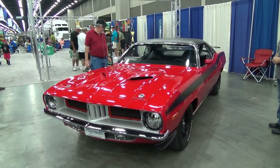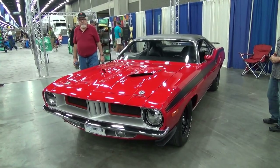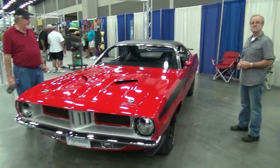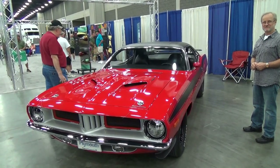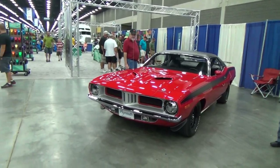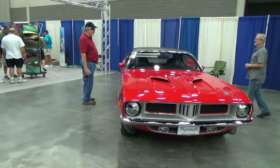So there you go, folks — a 1972 Cuda from the Street Rod Nationals Plus in Louisville, Kentucky. Terry, thanks so much brother, it's been a pleasure. Awesome car, man — thanks for building it and thanks for keeping it this way. There you go — 1972 Cuda from the Street Rod Nationals Plus, Louisville, Kentucky, 2014. See you!